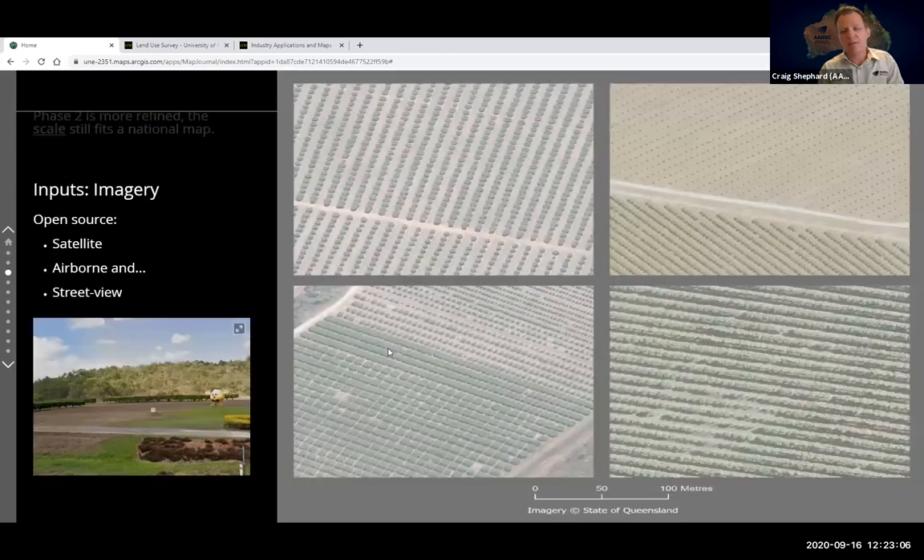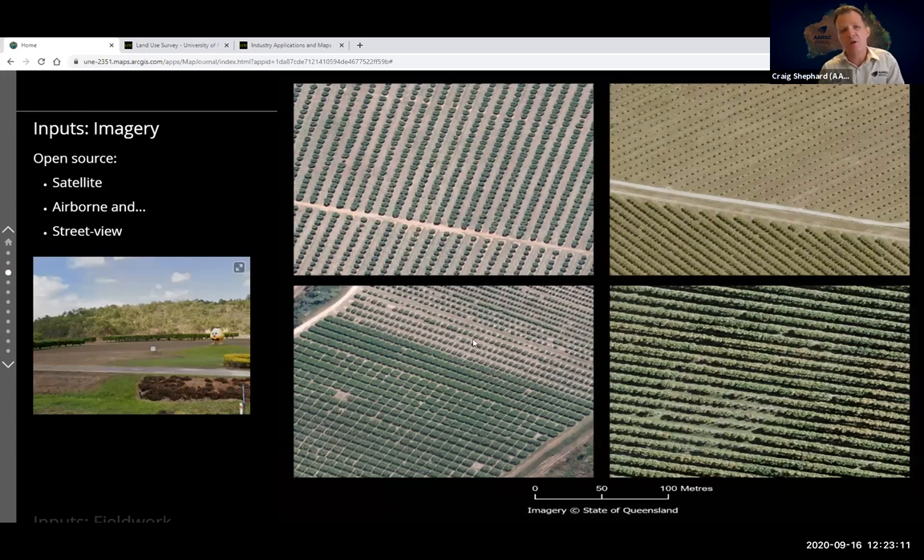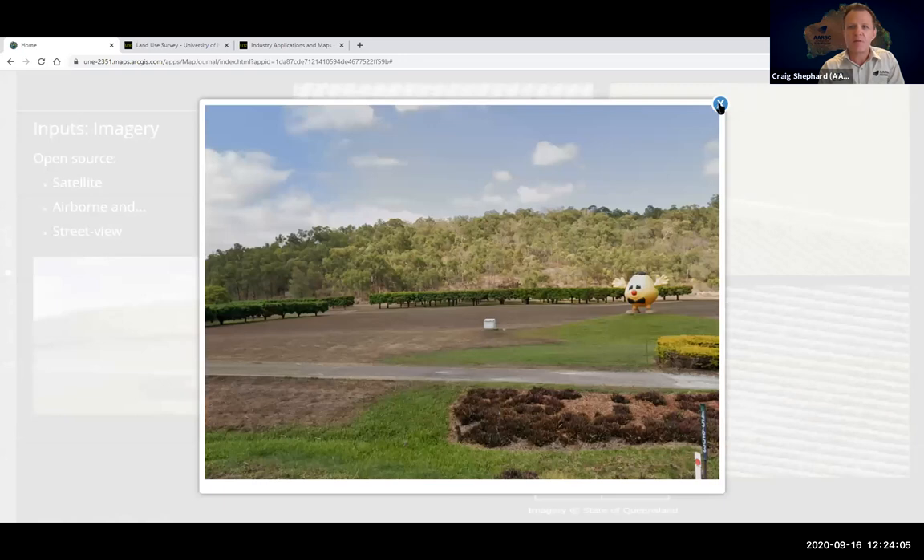We are remote sensing scientists who interpret multiple sources of imagery: satellite, airborne, and street view. Much of this is now open source and freely available, which works well for mapping established tree crops. The challenge is that trees can look very different depending on growth stage and management practices — four different examples all showing mangoes — so we complement our mapping with a range of ancillary datasets and field work. Field work is extremely important in building the most accurate map possible.